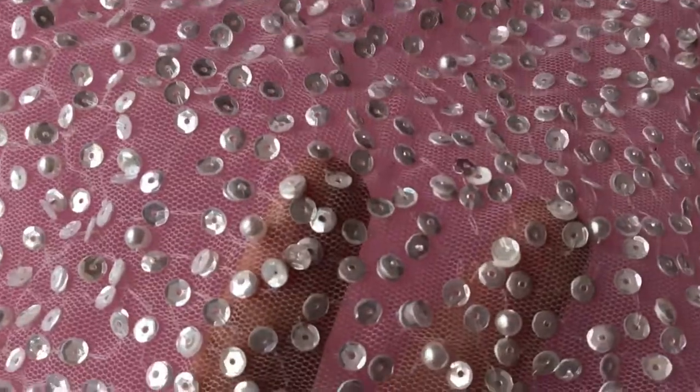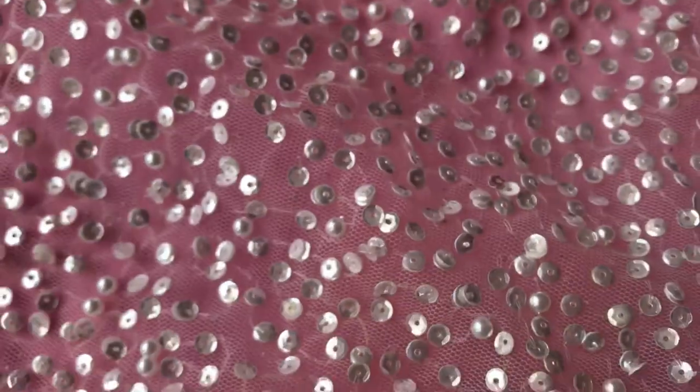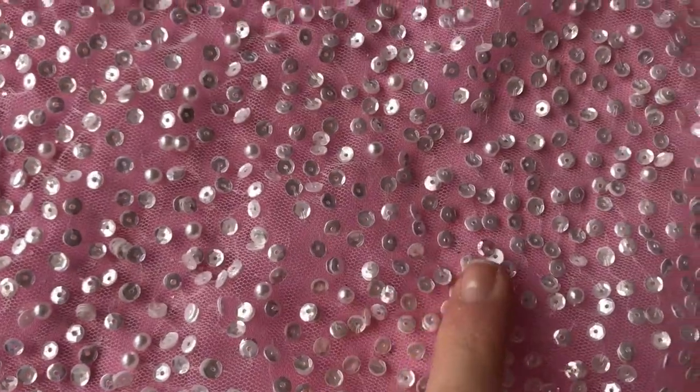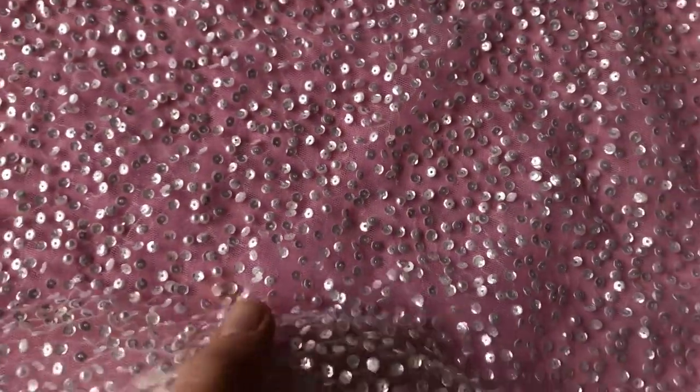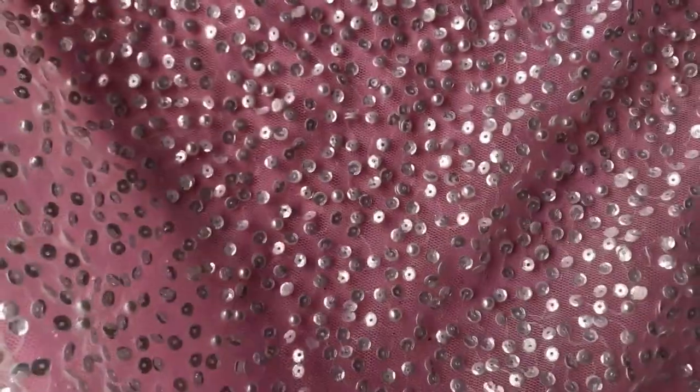This is an ivory tulle that's been highly embellished with ivory sequins and the odd pearl here and there. It's been added to our range in November 2017 and we've decided to call this design luge.